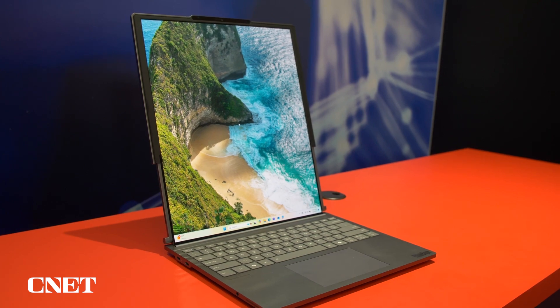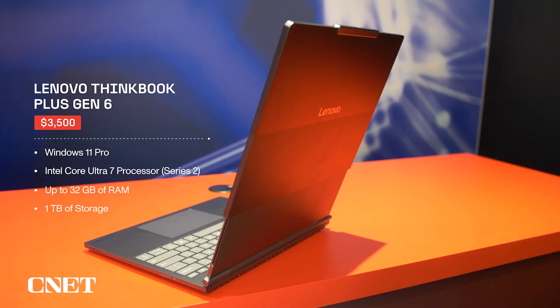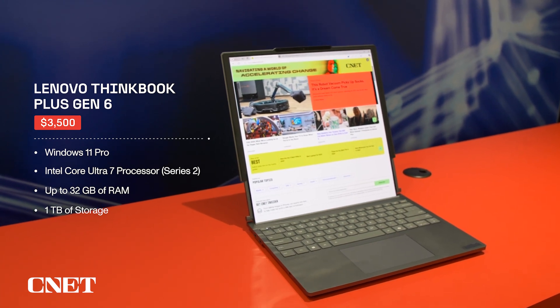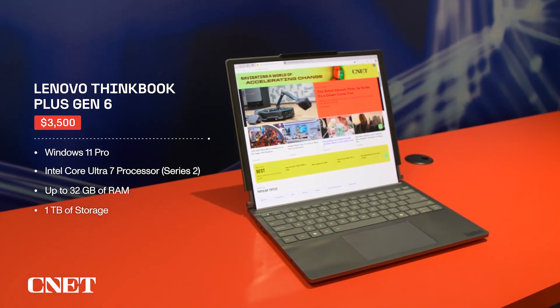It starts at $3,500 and will be available in March. It runs Windows 11 Pro and has an Intel Core Ultra 7 Series 2 processor, up to 32 gigabytes of RAM, and one terabyte of storage.